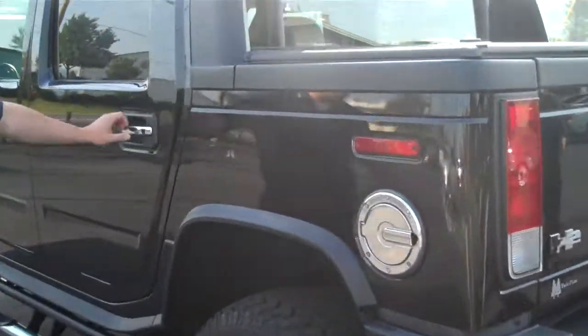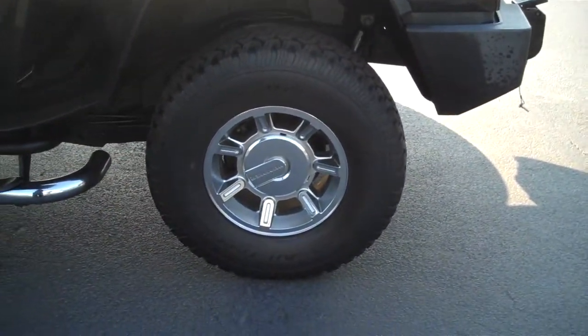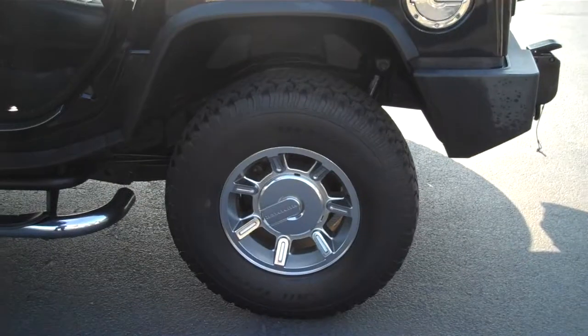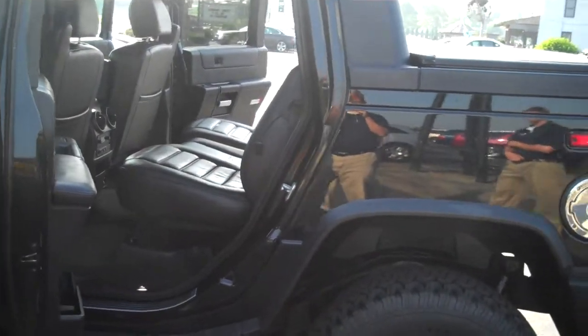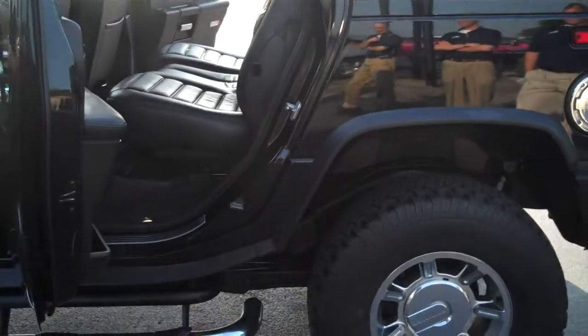There are 17-inch alloy wheels — they're chrome, which is what you're getting here with the luxury package on this H2. The luxury package includes a slightly different suspension, the Bose sound system, navigation, and a few other nice features.